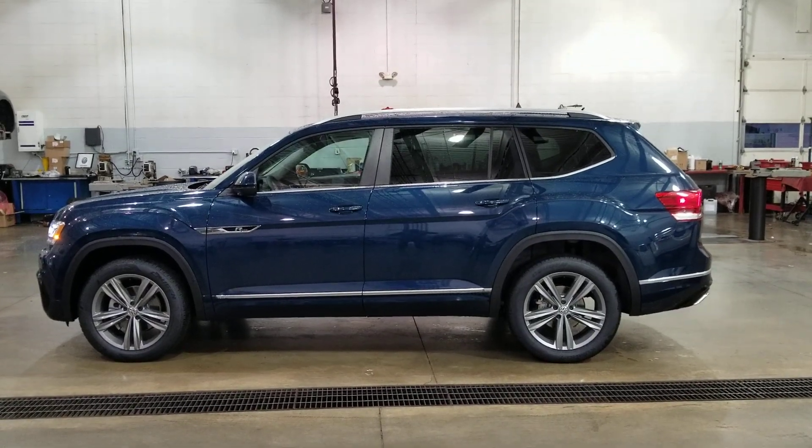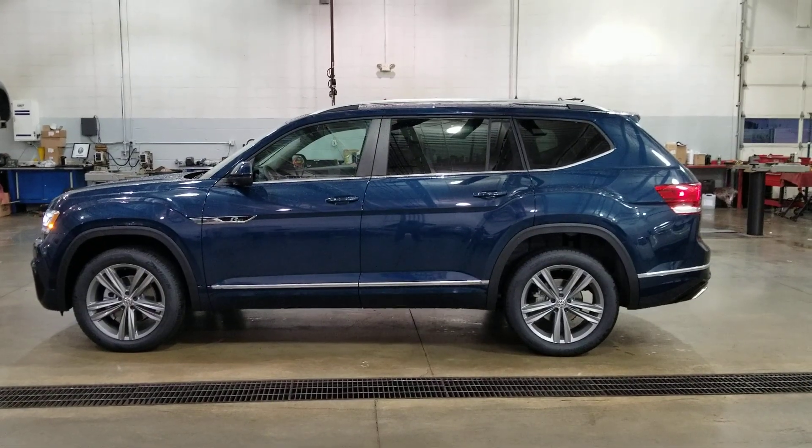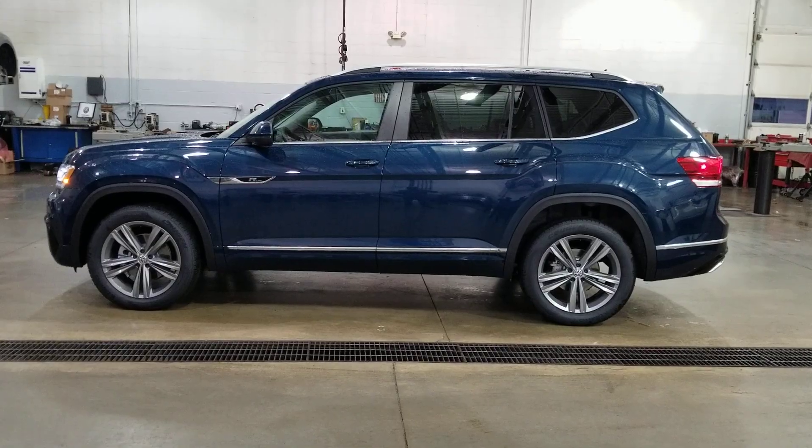Hello guys, this is Maurice from Bomberito St. Peter's Volkswagen in St. Louis. Today I'm bringing you a 2019 Volkswagen Atlas SEL R-Line in tourmaline blue with Shetland beige interior and captain's chairs.